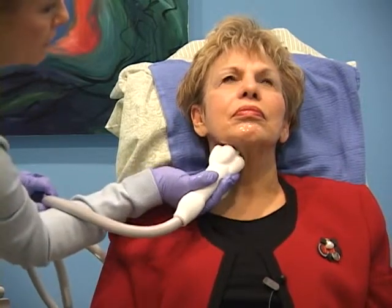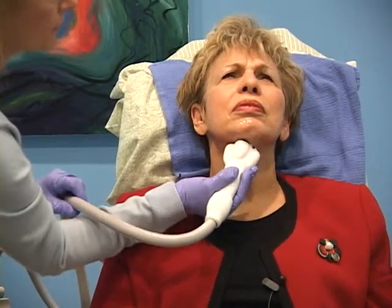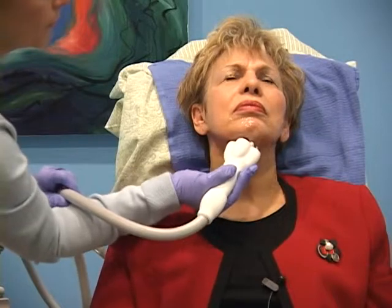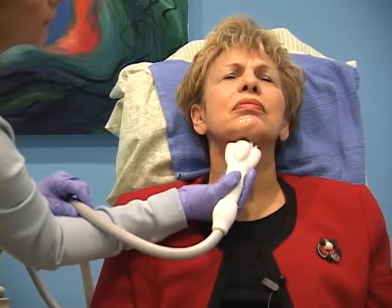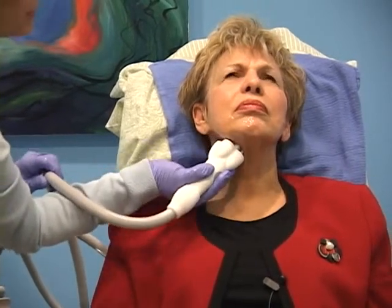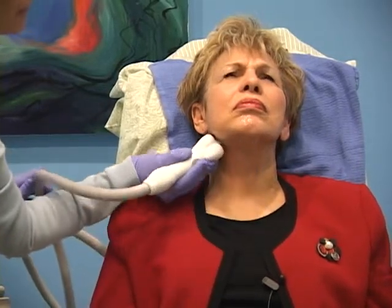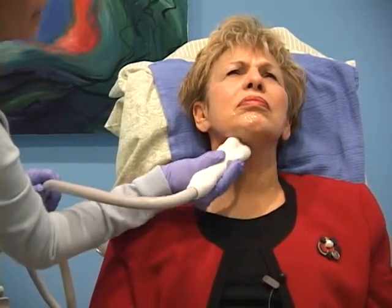Feel how that lifts it? Oh yeah. That pretty much lifts the skin and heats it — that's more of a fat reduction technique, and we would only use that on the neck, not on the face.